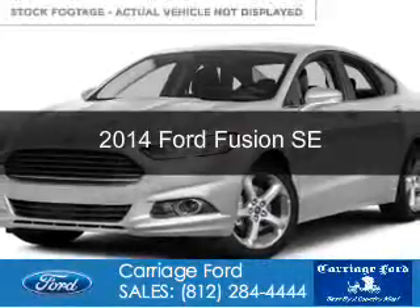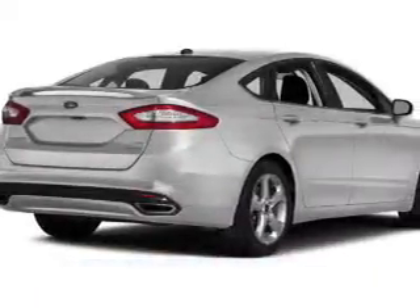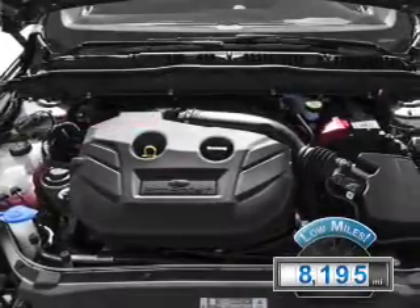This is a used 2014 Ford Fusion. It's powered by front-wheel drive, a 2.5-liter four-cylinder engine, and a six-speed automatic transmission with fewer than 9,000 miles. This vehicle is like new.